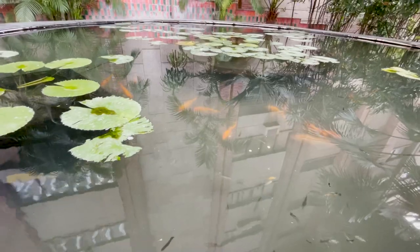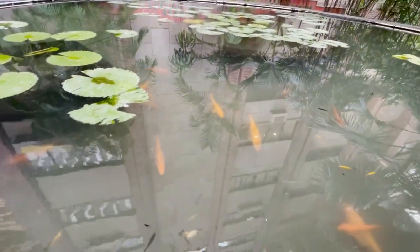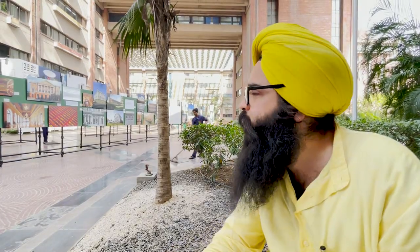Now we are in IHC and behind us there is a pond — and these water features have a little bit of character. Water is an important element in a building, and that's what makes this building beautiful.